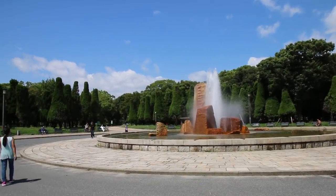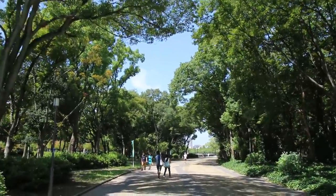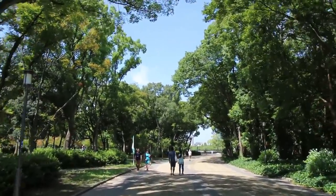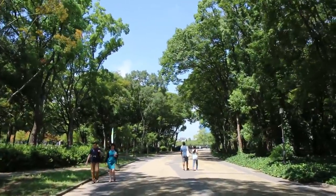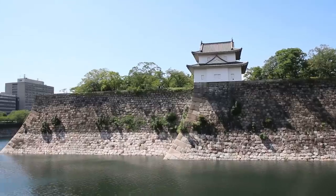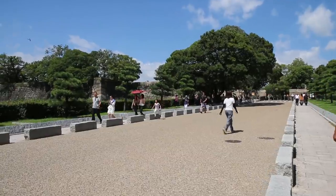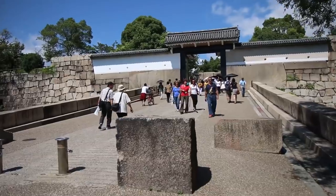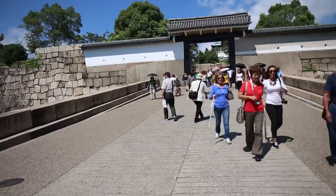We are walking through a really nice, breezy, and tree-lined park to get to the castle. The weather is almost perfect — it's sunny today, but there's a nice cool breeze, it's not too hot, amazing weather. We finally found the main entrance to the main tower of Osaka Castle, but this park is really huge and really nice actually.